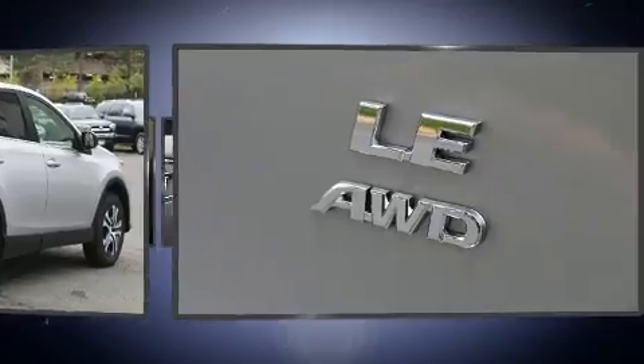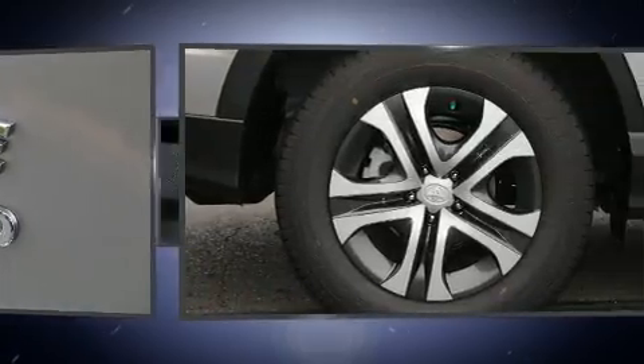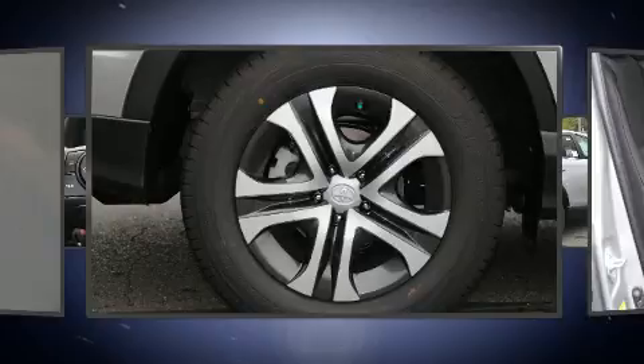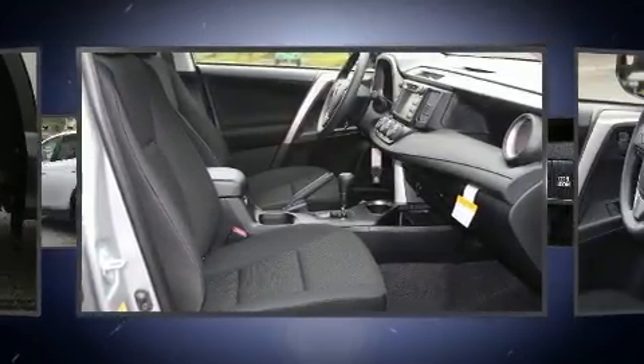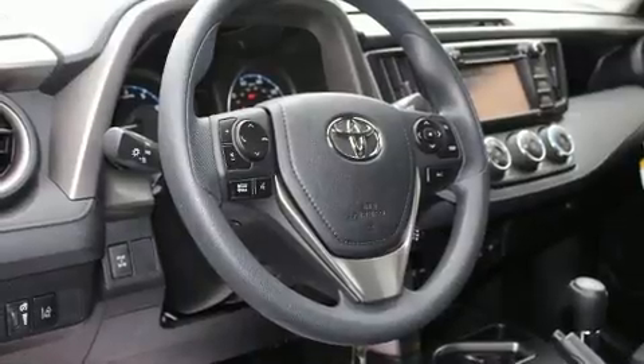Toyota prioritized comfort and style by including a rear window wiper, a trip computer, fully automatic headlights, lane departure warning, remote keyless entry, and one-touch window functionality. Premium sound drives six speakers, providing you and your passengers a sensational audio experience.